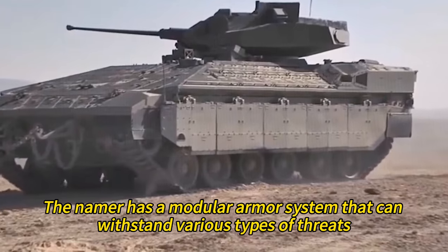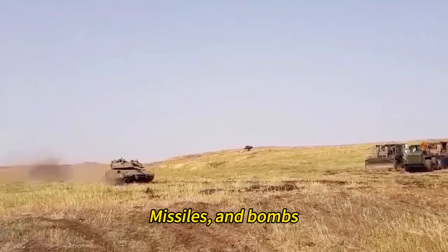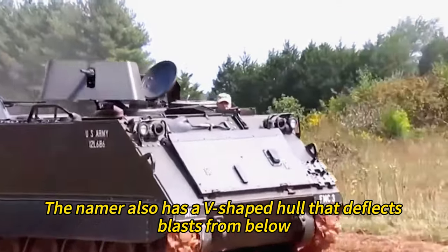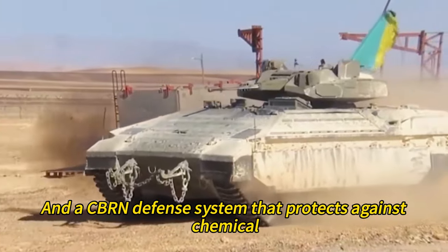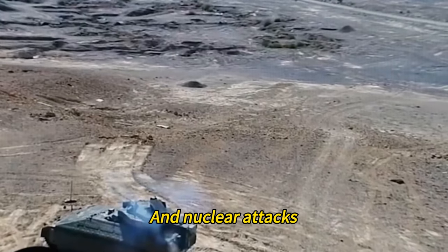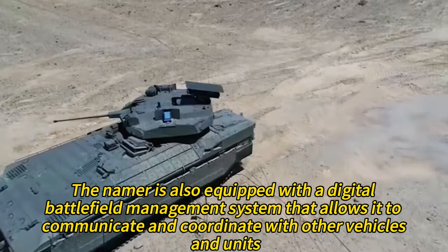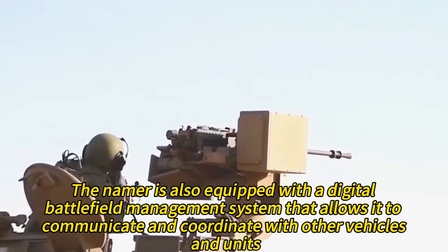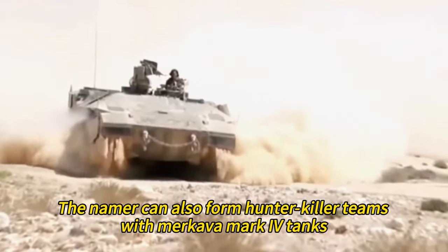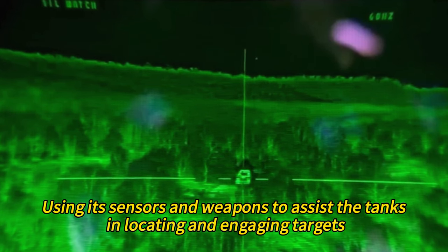What makes the Namer really stand out is its level of protection. Its modular armor system can withstand various threats including mines, rockets, missiles, and bombs. The V-shaped hull deflects blasts from below and the CBRN defense system protects against chemical, biological, radiological, and nuclear attacks. The Namer is also equipped with a digital battlefield management system that allows it to communicate and coordinate with other vehicles and units. It can form hunter-killer teams with Merkava Mark 4 tanks, using its sensors and weapons to assist the tanks in locating and engaging targets.